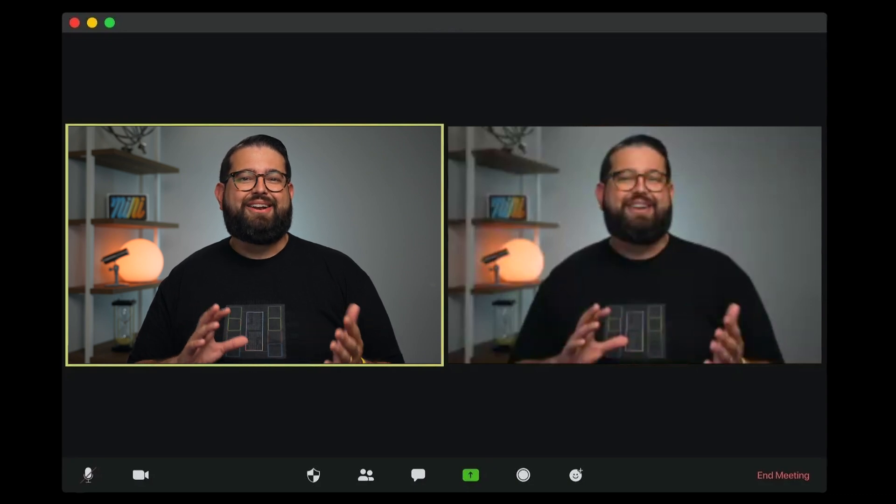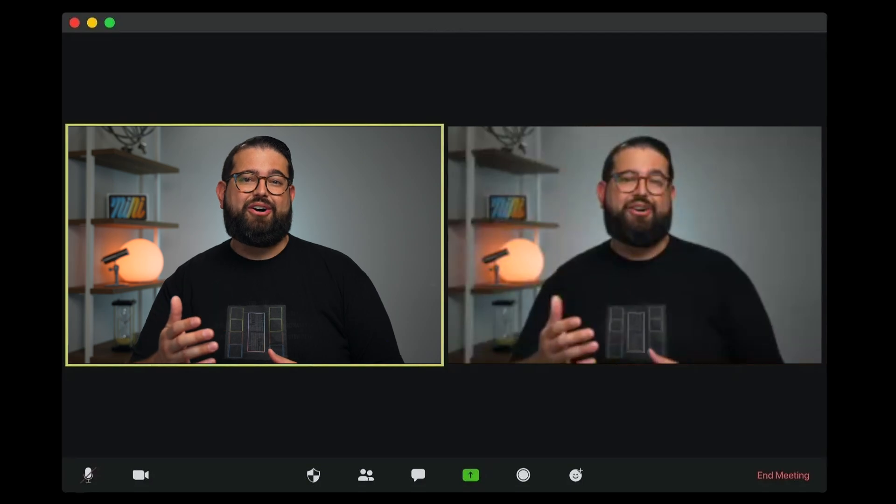Riverside also makes it easy for you to produce with remote guests behind the scenes. Using other platforms to record can make your video look pixelated or blurry and audio can sound really compressed. Plus your guests probably don't know how to record their end of the call, so this might be all you have to work with.